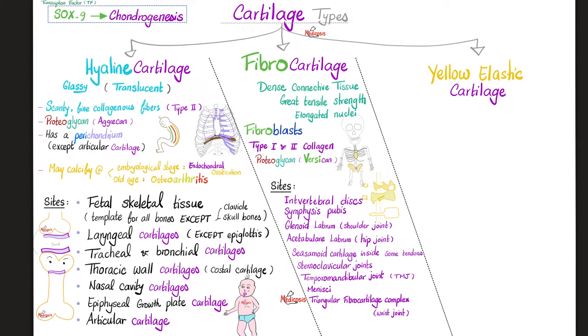Sites of fibrocartilage: the intervertebral disc, the symphysis pubis, the labrum of the glenoid at the shoulder joint, the labrum of the acetabulum at the hip joint, sesamoid cartilage inside some tendons, the sternoclavicular joint, the temporomandibular joint (TMJ), and the menisci of the knee.